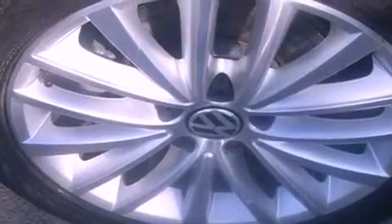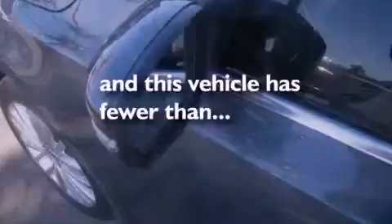Additional features include tinted glass, an anti-lock braking system, heated side view mirrors, and this vehicle has less than 7,000 miles.